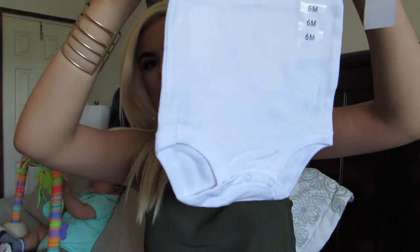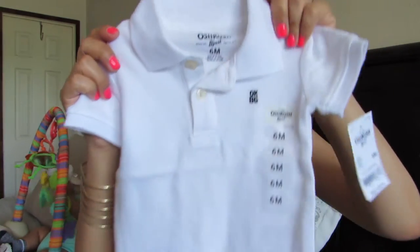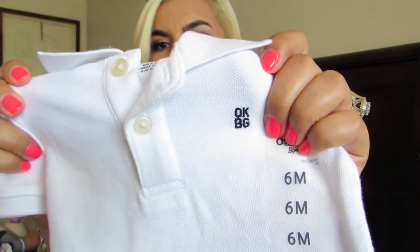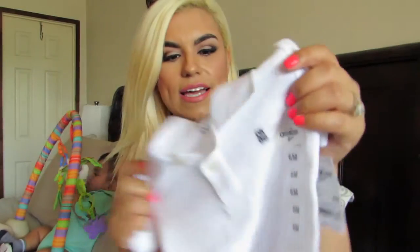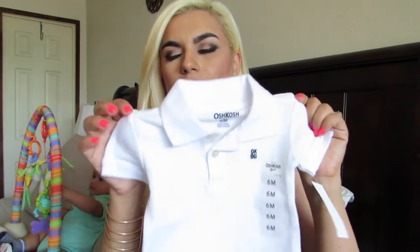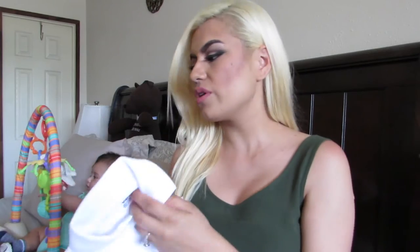I also got him this polo onesie — it snaps on the bottom. It's just a basic polo with the Oshkosh logo on there, six months. These fit him slightly loose, which is perfect — not tight, and he's comfortable wearing them. I also got him the one he's wearing right now, which is a pistachio color. Same thing — a polo, but in pistachio — also from Oshkosh.